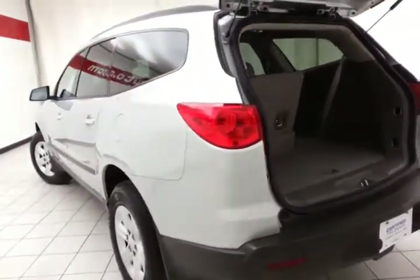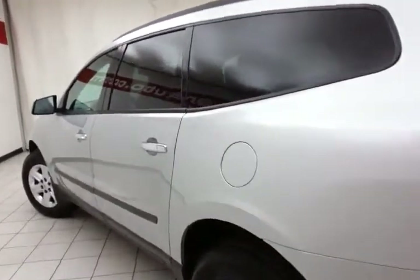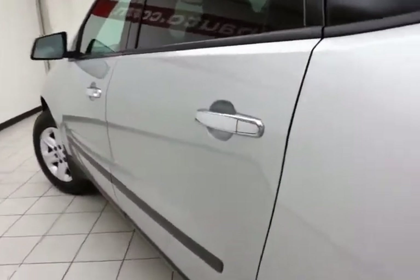The Traverse is a great alternative to a minivan — seating for eight, lots of storage, all with the safety and security of all-wheel drive.